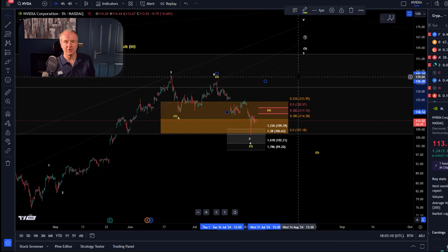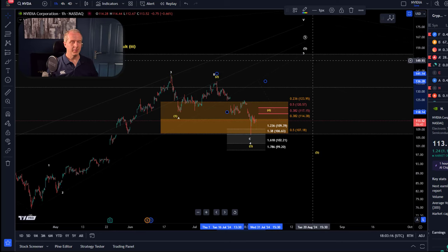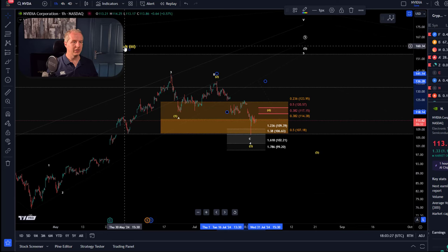As you may remember from previous updates, $107 is support for a fourth wave pullback in a still-unfolding larger wave five, which might lead to another high possibly targeting $154–$155. But we're very close to a top — we could already have topped, or maybe one more high is ahead.